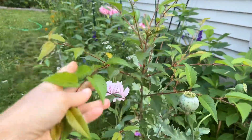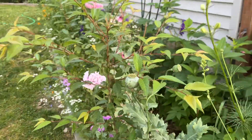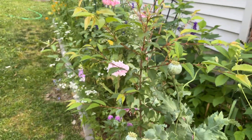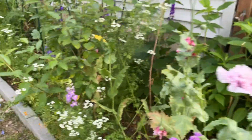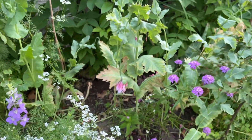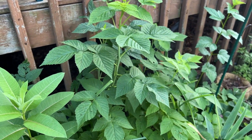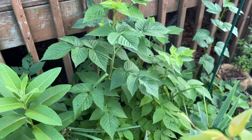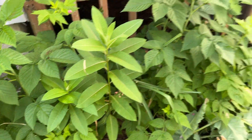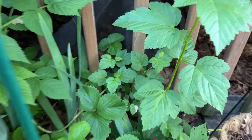I have this pussy willow tree which I propagated. Willows are very easy to propagate. They're native and they're very beneficial for the insects when they bloom very early in the spring. I was trying to capture that bee on video. I have gold raspberries, milkweed, native physocarpus, strawberries.